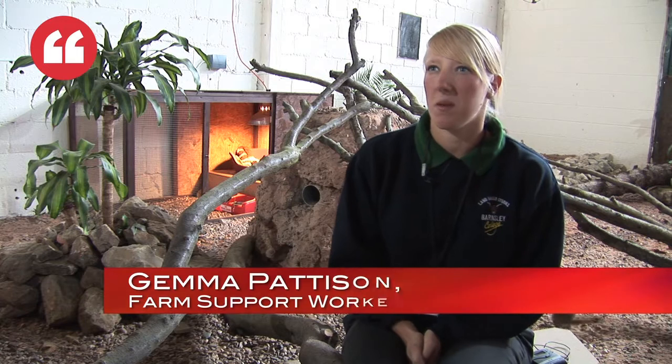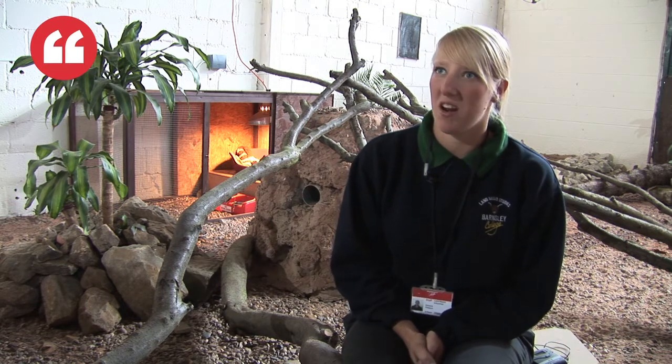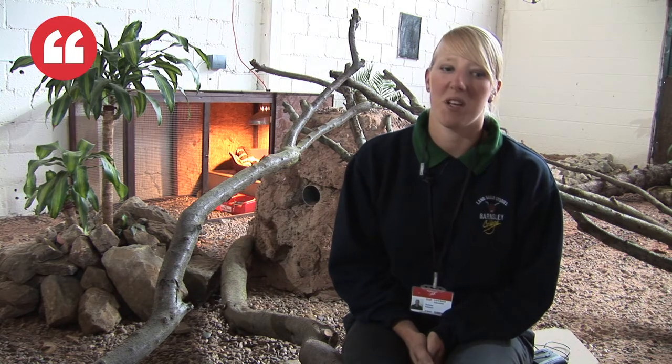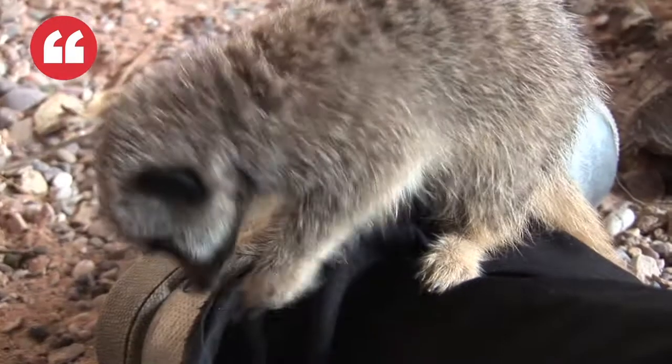We decided we wanted something a bit different for the farm, something a bit more interesting, to draw the public in — with them being very sociable animals and very playful and good to watch their behaviour. We did a bit of research on the internet and we found a place in Nottingham called New World Exotics and we decided to purchase some from them.